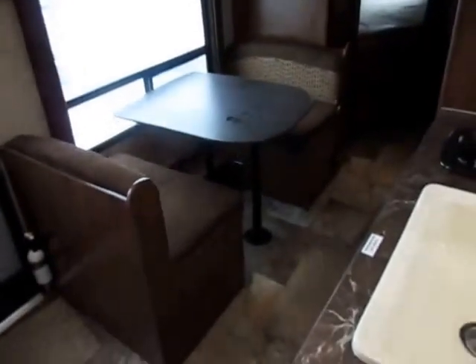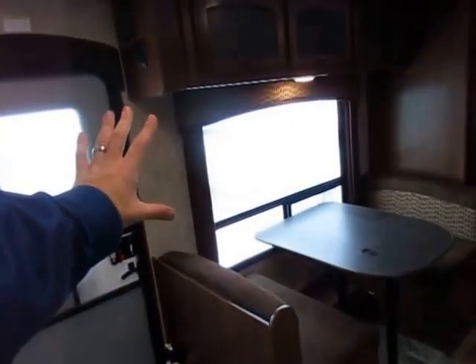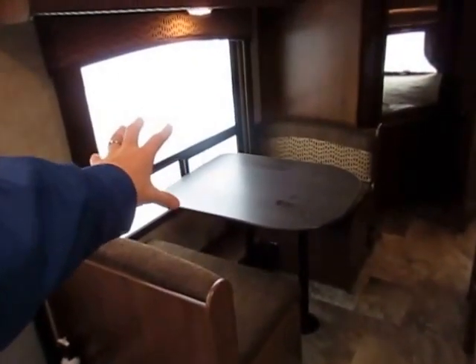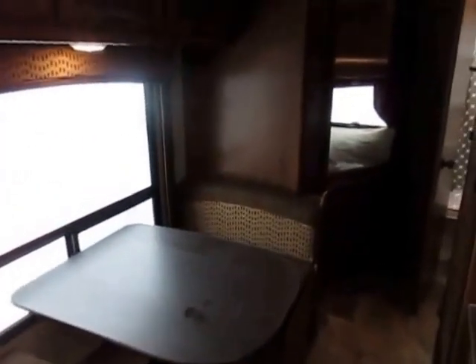Like any dinette, this one can fold down into a sleeper. I love this big window over here. All your shades in this Jayco are nicer pleated nightshades instead of metal blinds, and notice that all your windows open for ventilation. There's a little power outlet down there too — perfect if you want to run a little tablet or something, keep her charged and running.